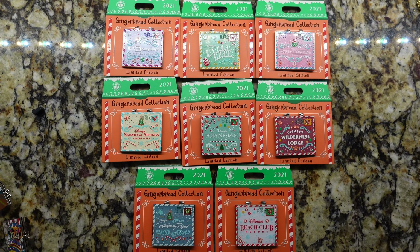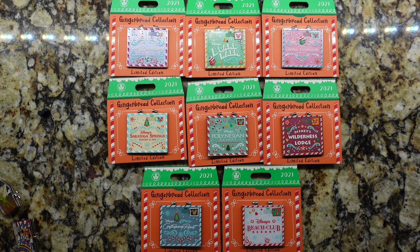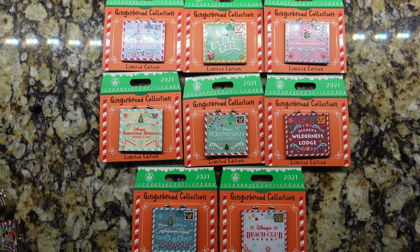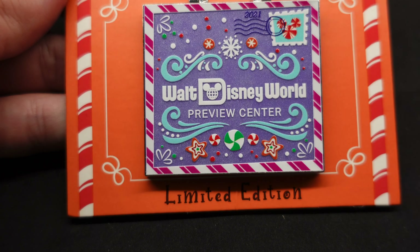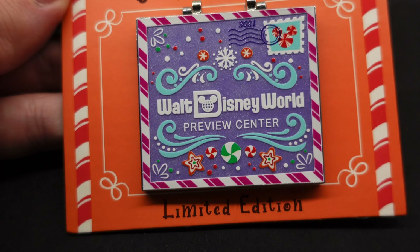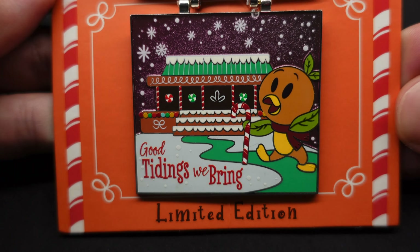Here's a look at the Gingerbread Display Collection for 2021. I have the Walt Disney World versions here — there's one I'm missing and that's the Epcot one. But I really like the collection this year. I think this is my favorite one — it's the Walt Disney World Preview Center, which is brand new for 2021. They didn't have this one in the past. I love it because it features Orange Bird, and it reads 'good tidings we bring.' Love that pin.